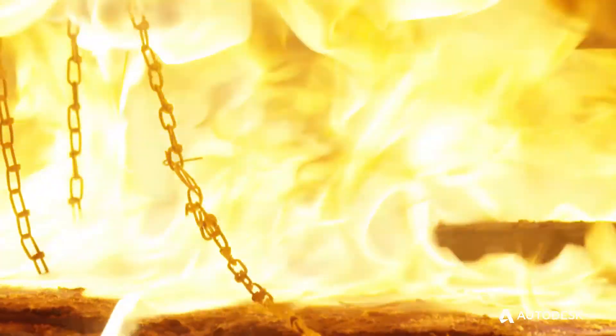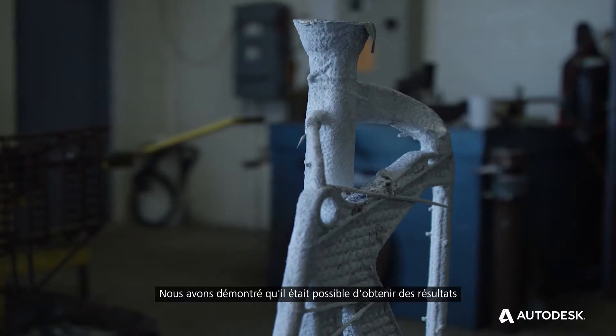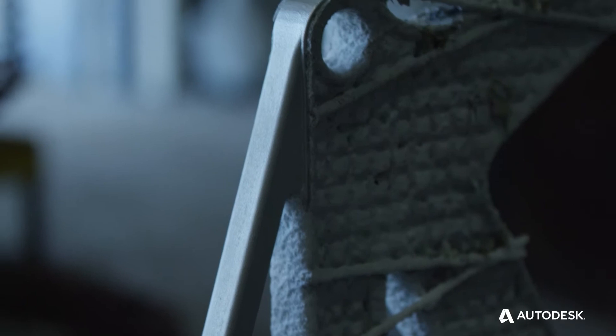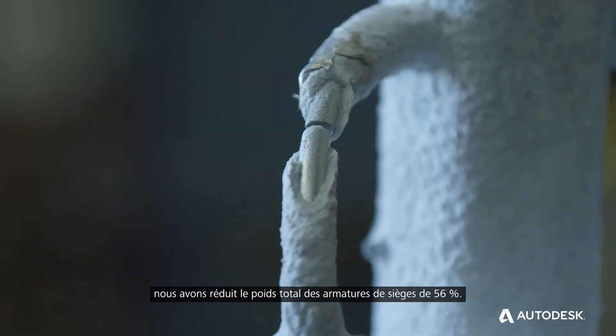Metal casting was actually capable of far more than we were asking of it, and we ended up demonstrating that actually something quite unique, quite compelling, quite valuable is possible. With optimizing both the geometry and the materials, we were able to reduce the overall weight of the seat frame by 56%.